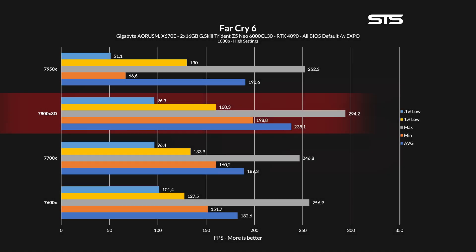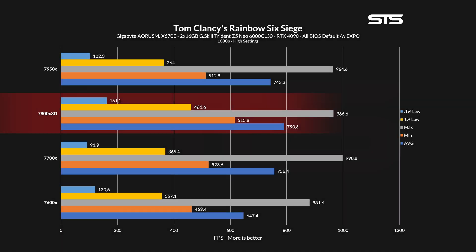In Far Cry 6, we are looking at the same thing — in every metric the 7800X3D significantly outperformed the 7700X and 7600X. This time it's getting kind of brutal: the average FPS over the whole run became ridiculously close to the maximum frame counter on the 7700X. In Rainbow Six Siege, it was the first time the 7800X3D did not win in every metric — except for the max counter — but the 7800X3D absolutely dominated the other two chips, pushing almost 100 FPS more in the 1% lows.